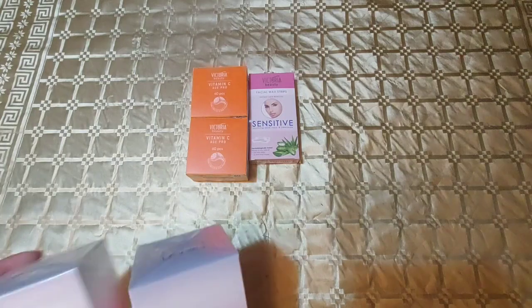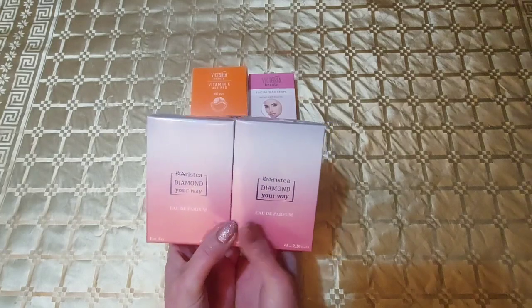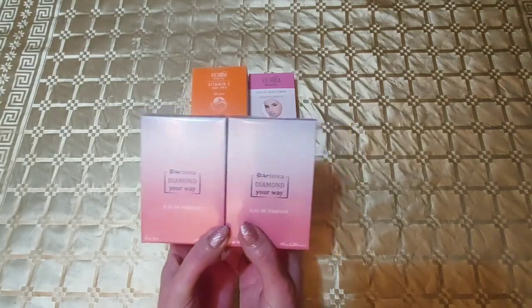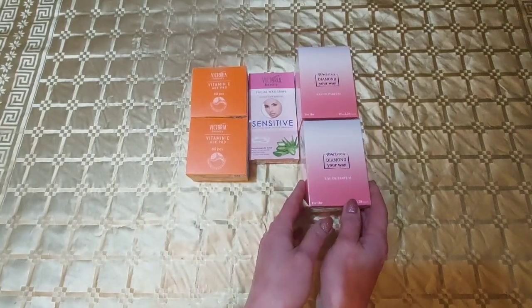Mai am două parfumuri de la Aristeia Diamond Your Way, care știți că a fost preferatul meu în ultima perioadă. Aceste două parfumuri sunt pe comandă, de asemenea nu le voi desface. Oricum puteți vedea și acest parfum într-o mulțime de clipuri anterioare.